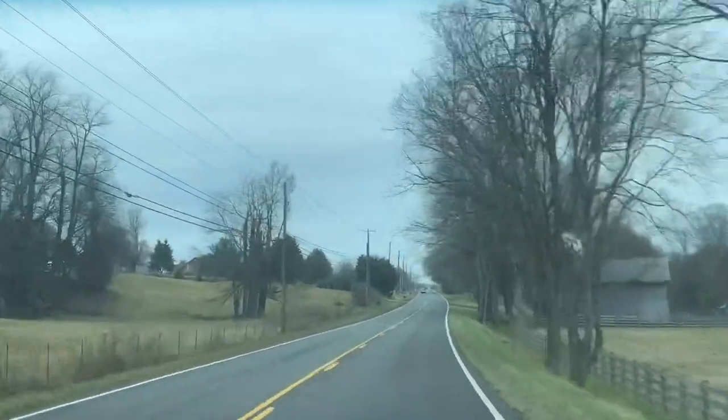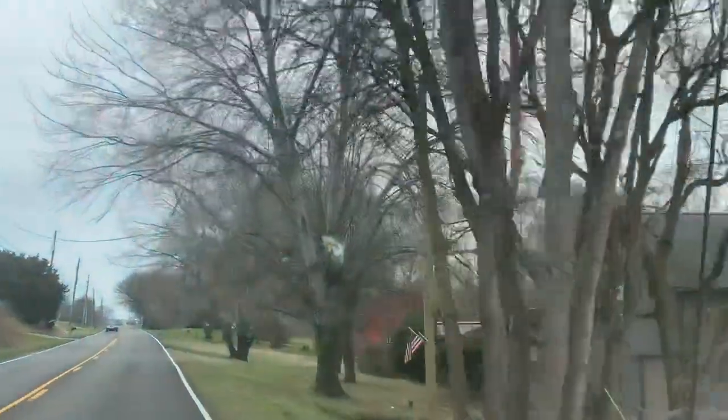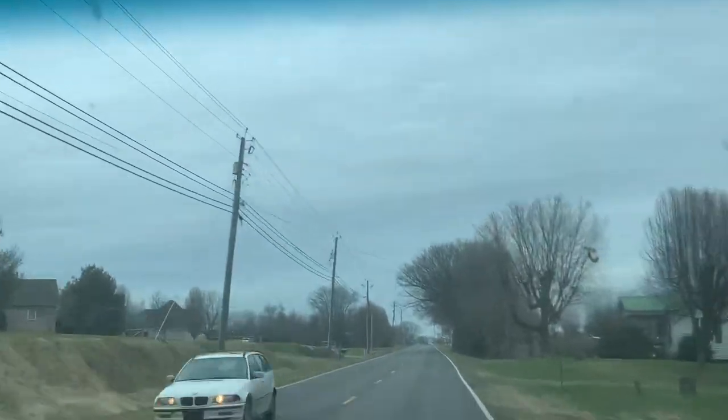Alrighty guys, welcome to this hero vlog. Today we are out. I don't know how many people know where Boyd's Creek is around here, or how many people that watch us know where Boyd's Creek is.